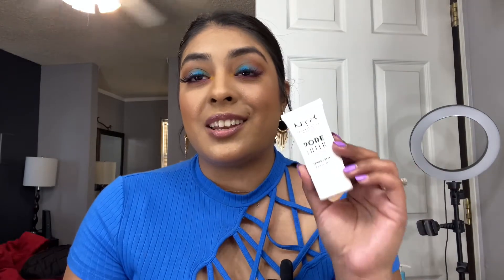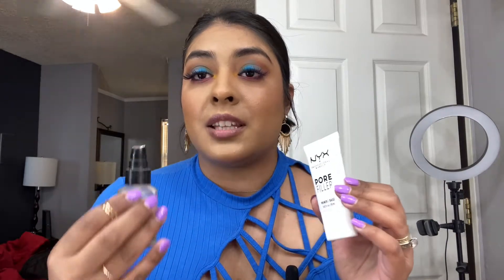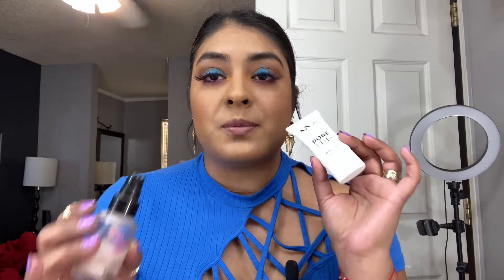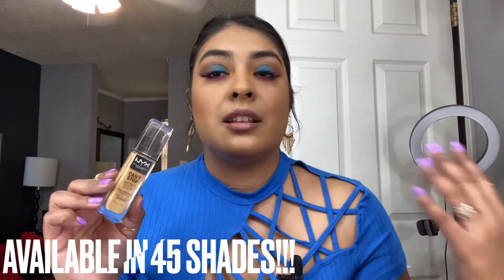Starting with the Pore Filler primer — overall I think it did a great job filling up my pores. It is a dupe for the No Pore Blem primer by Touchin Sol — it feels exactly the same, has the same texture, and does a great job at filling pores. It's also a little bit cheaper, so definitely get your hands on this if you haven't tried it.